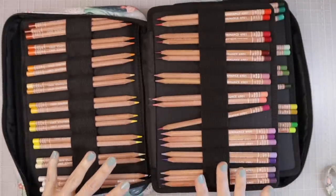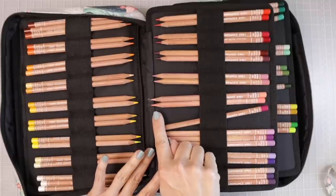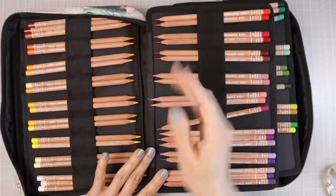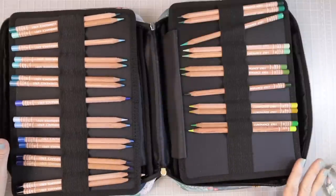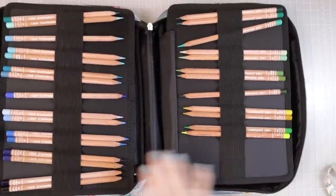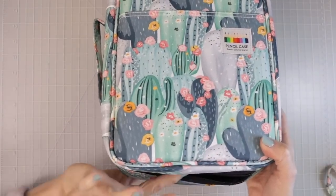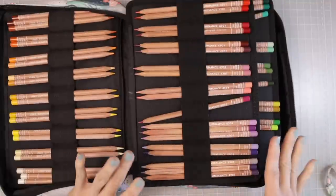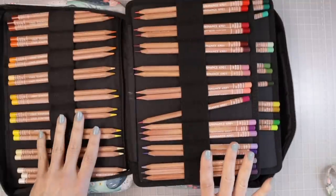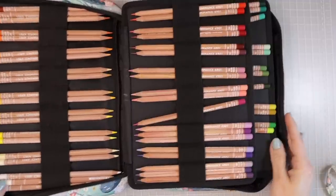One thing I want to mention no matter what case you're using: always place the tip of your pencil facing inward — down toward the spine of the case — not toward the outer edge. When you go to zip up the case, you don't want a pencil sticking out and catching the tip in the zipper, especially with a very expensive set. That will definitely bring tears to your eyes.